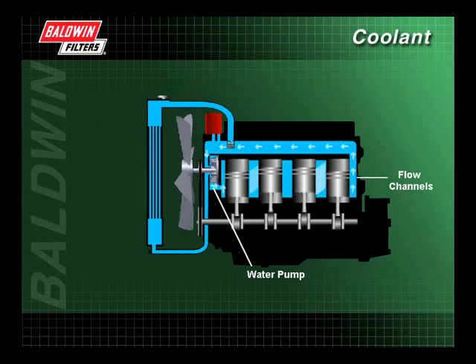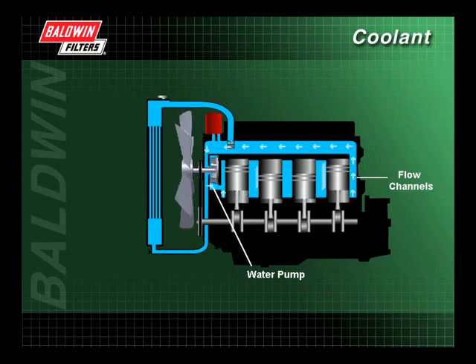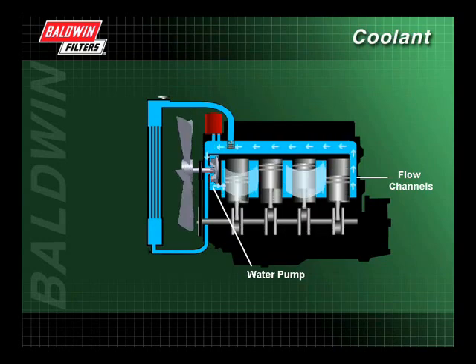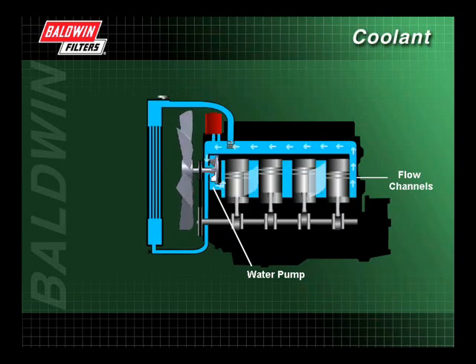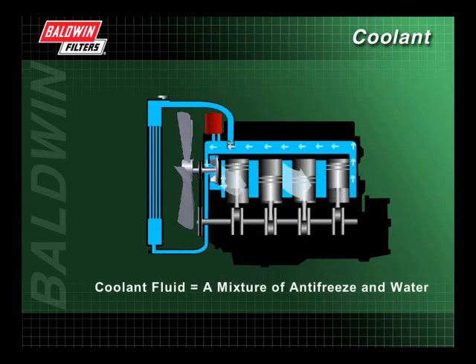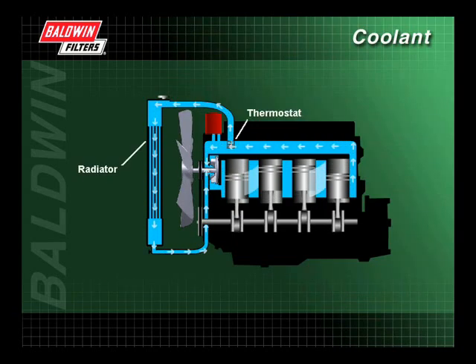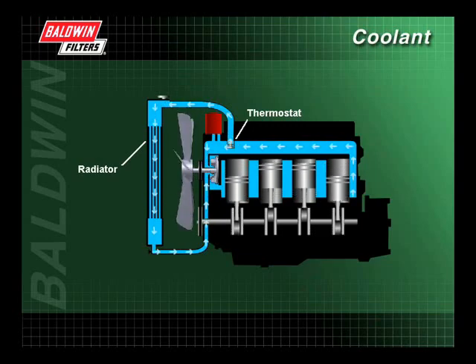The water pump generates the flow of the coolant fluid through the flow channels of the cooling system. The coolant is routed through the engine block and around the cylinder walls and heads, reducing the heat created by combustion and the friction created by moving parts. The coolant fluid, which is a mixture of antifreeze and water, then travels to the thermostat where it is directed to the radiator for cooling or sent back through the system for another cycle.